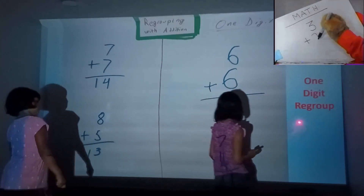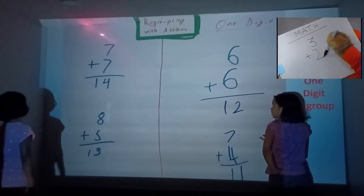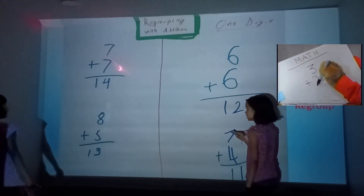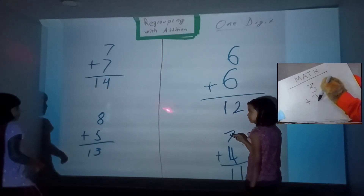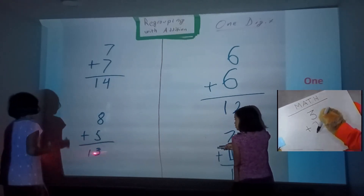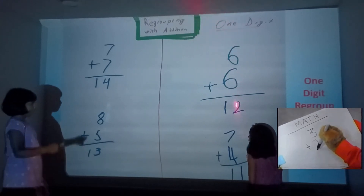One digit regroup. So 7 plus 7 is 14. And then 8 plus 5 is — Angela, you say the answer. 13. Yes!